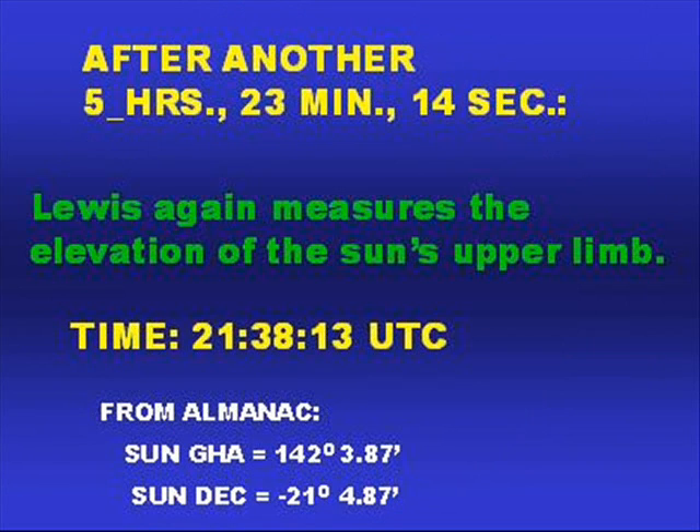After another 5 hours, 23 minutes, 14 seconds, Lewis again measures the elevation of the sun's upper limb. The time: 21h 38m 13s universal time coordinated. From the almanac, the sun is at Greenwich hour angle 142 degrees 3.87 minutes, declination south 21 degrees 4.87 minutes.